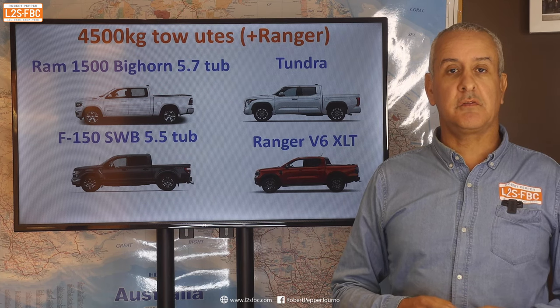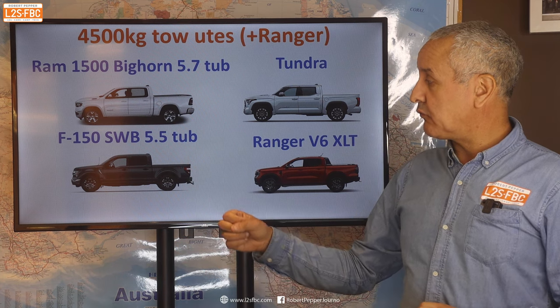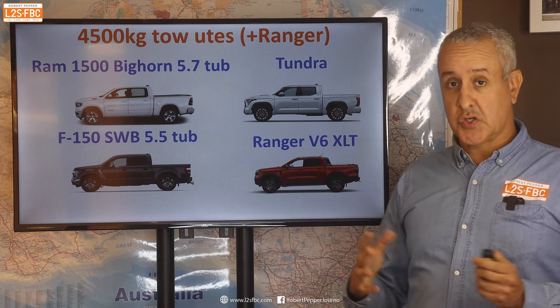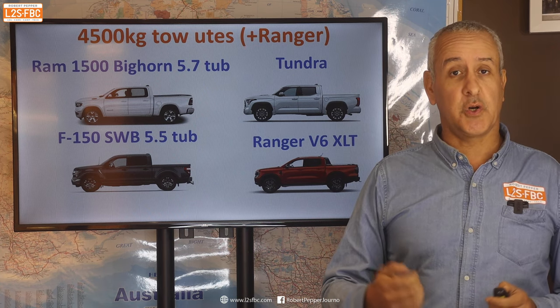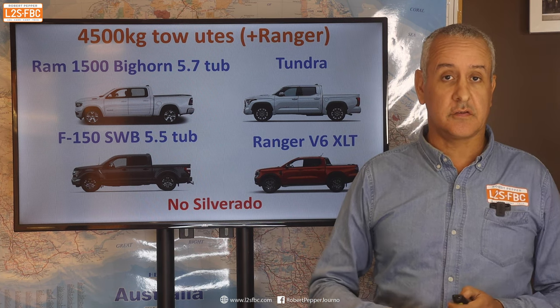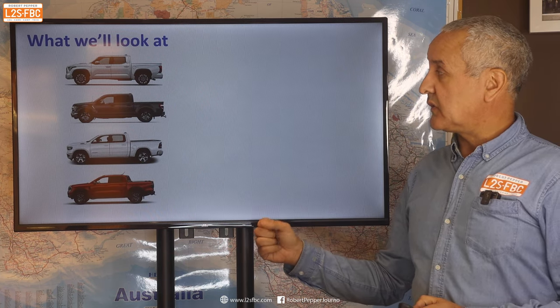In this video we're going to be looking at some of the big utes which are claimed to tow four and a half ton: the Ram 1500 Bighorn, F-150, Tundra, and Ranger V6 — which can't tow four and a half tons but is included as a known quantity. The Silverado won't be covered for reasons that will become apparent later on. Here's what we're going to take a look at.